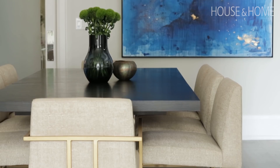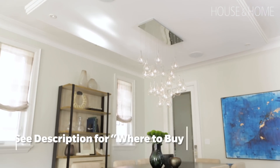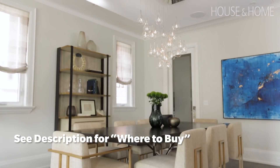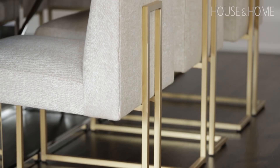One of the common misconceptions is that it can be difficult to mix metals within the same room. This is a good example of a chrome chandelier and brass chairs working very well together. I found these beautiful dining chairs at Cocoon and they worked perfectly.